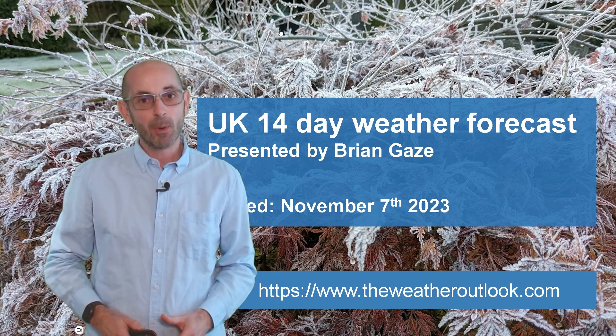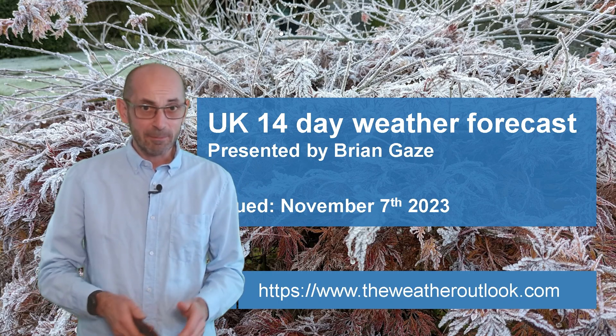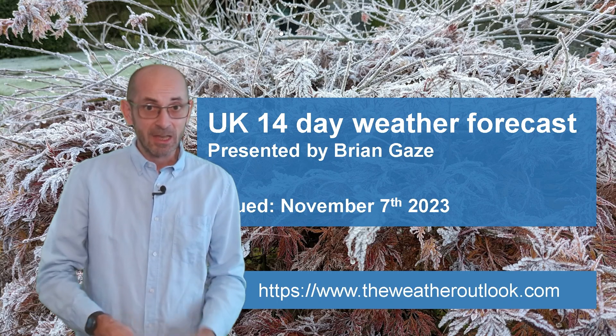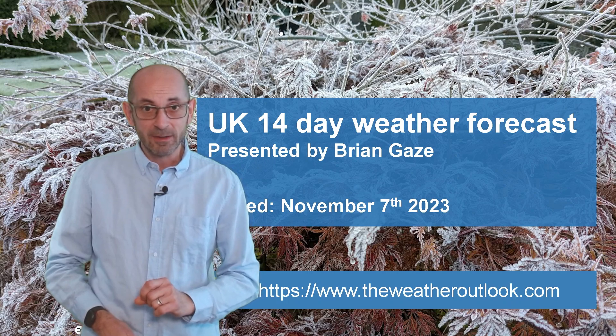Hi, welcome to the 14-day weather forecast. It has been another very unsettled week and, in particular, Storm Kirin led to severe disruption in places. Now, is there a change on the way as we head through the next 14 days?